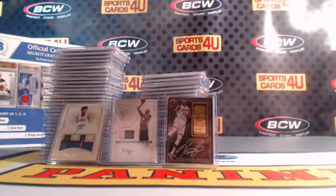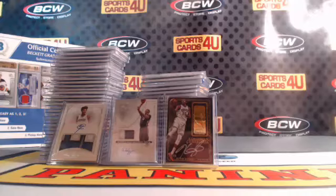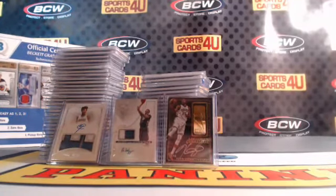Alright guys, that's the break — the random and the recap. These will ship out first thing Monday morning. More National Treasures Basketball tomorrow night. Coming up next: Immaculate Baseball. Thanks for joining, thanks for watching, see you later.